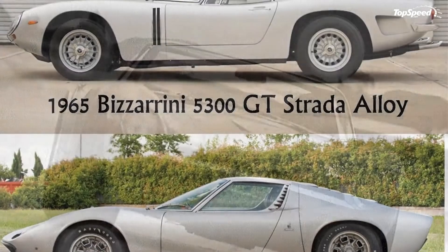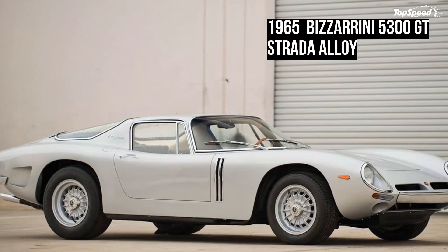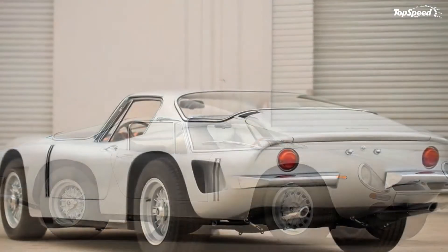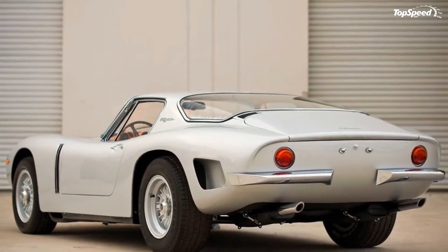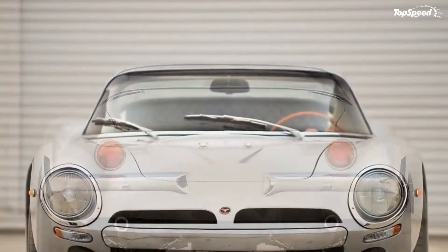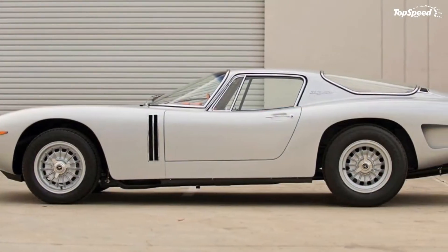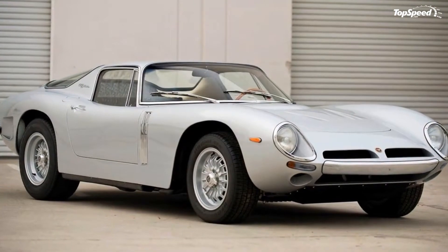This rag-tag gang of Ferrari refugees was actually almost in lockstep in terms of their style preferences and rapid evolution of proportions and platforms in the 1960s. Wide and low became more and more popular, until reaching its zenith with the reveal of the Lamborghini Miura, a mid-engined hypercar so advanced that it was the Veneno, or better, of its day.